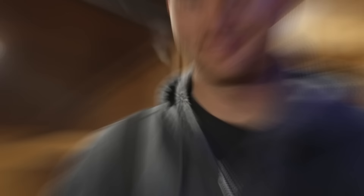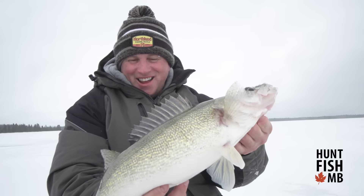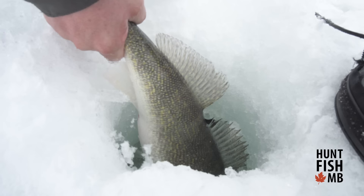Manitoba is home to some of the best walleye fishing anywhere in the world. Our team split up to cover as much water of the province as possible. Let's head north and check in on the action. That's a Manitoba beauty right there. Chasing up and down, watching this thing on my Helix — it's so fun to just play with these fish. Manitoba is a place to come for sure, no doubt about that, and big walleyes like that.